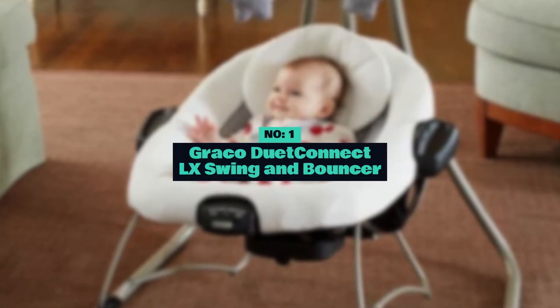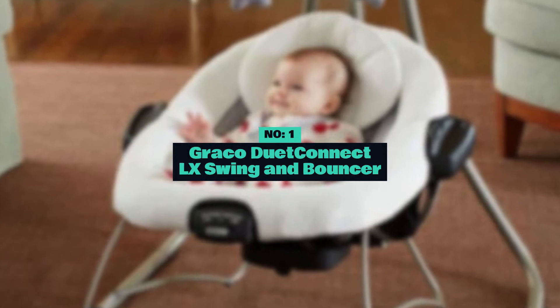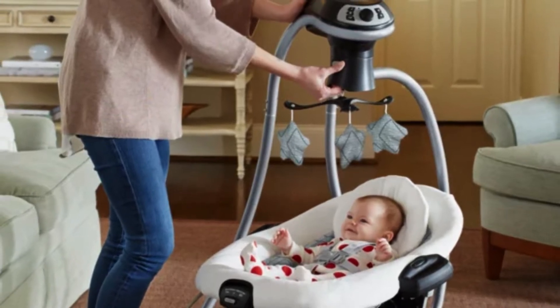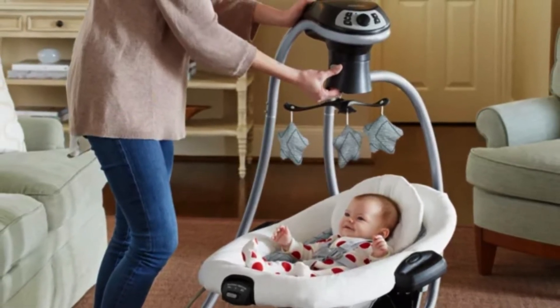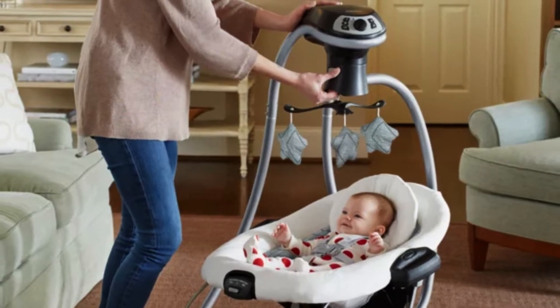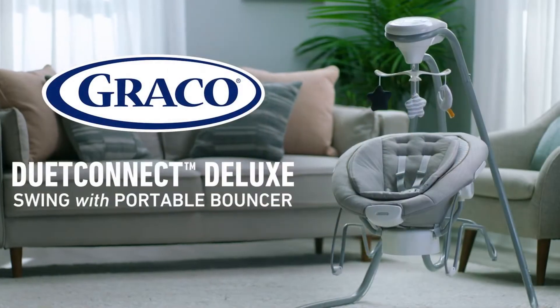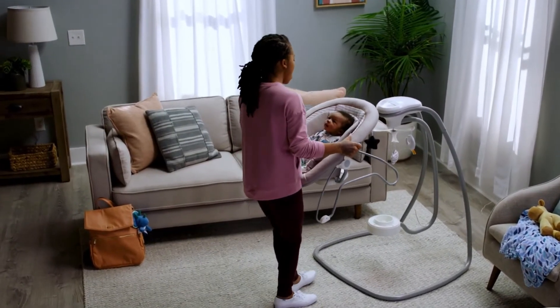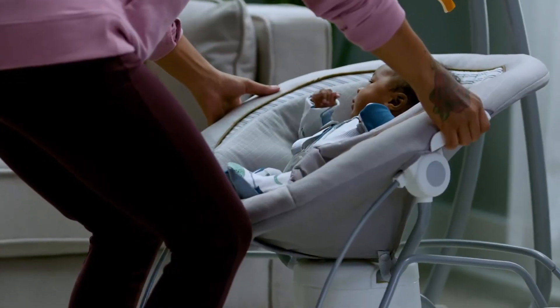Number 1: Graco Duet Connect LX Swing and Bouncer. This versatile and multifunctional baby product is designed to provide comfort, entertainment, and convenience for both babies and parents. It combines the features of a swing and a bouncer in one unit, allowing parents to easily transition between the two.